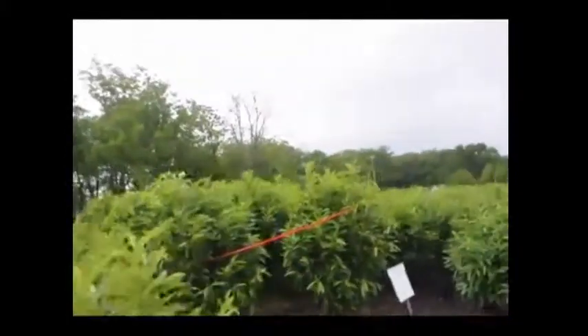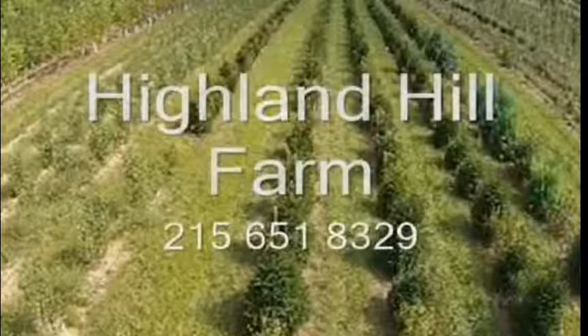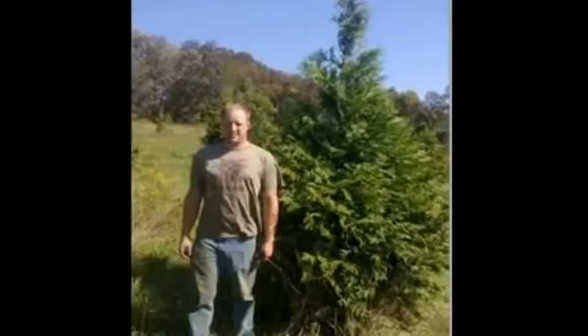Call us at 215-651-8329. This video is brought to you by Highland Hill Farm. We grow and sell screening and buffering trees for privacy and sound barriers.